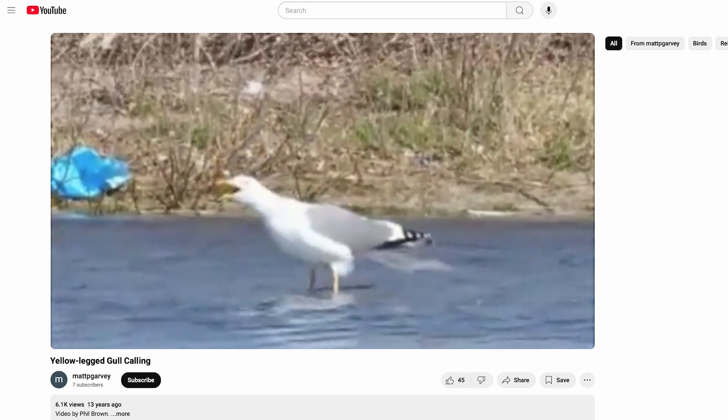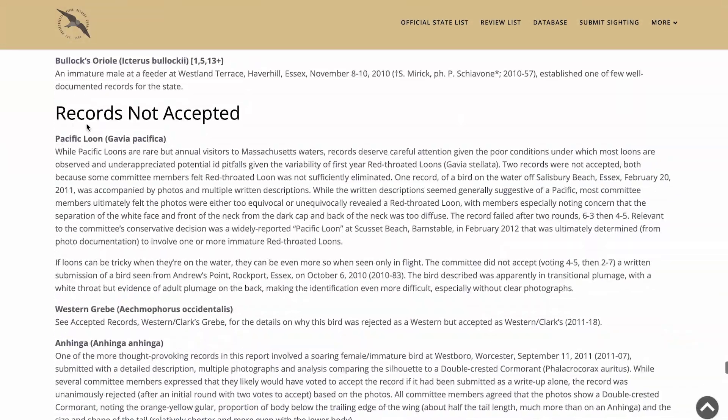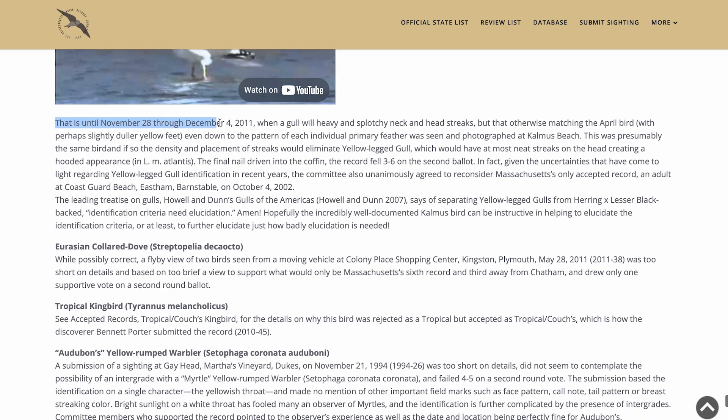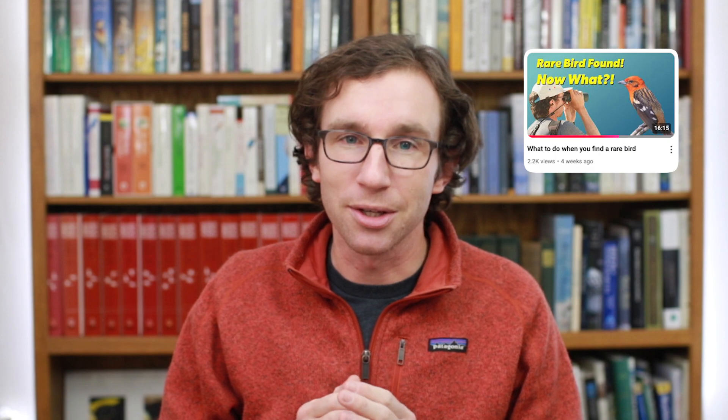The record essentially fell apart as more documentation was collected — notably a recording of the long call, which was more herring gull-like than any known yellow-legged gull. And then, many months later towards the end of the year, the bird was found again, this time in basic plumage with a head-streaking pattern that ruled out yellow-legged gull. I just wanted to point out this record because it was one that many birders happily ticked off their lifelists as yellow-legged gull, myself included. But thanks to high-quality documentation — lots of photos and especially the audio of the long call — this was corrected as a putative lesser black-backed / American herring gull hybrid. This hybrid pair has been detected much more regularly in the past decade or so.